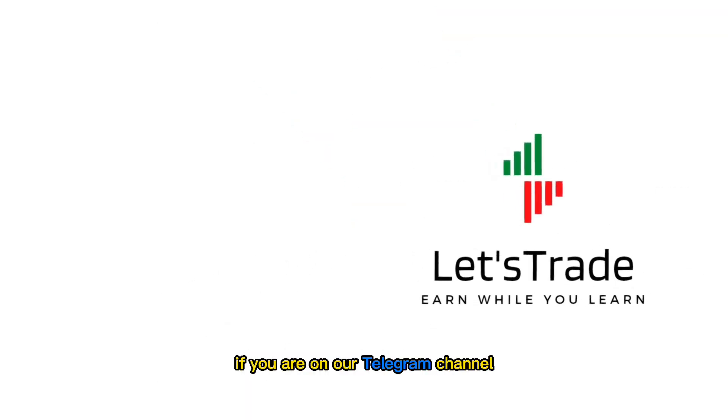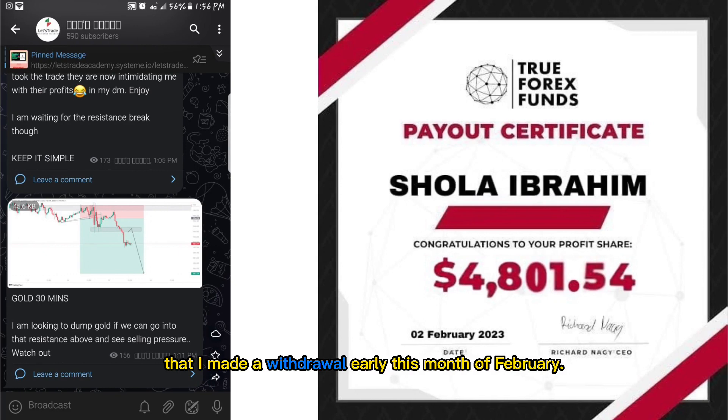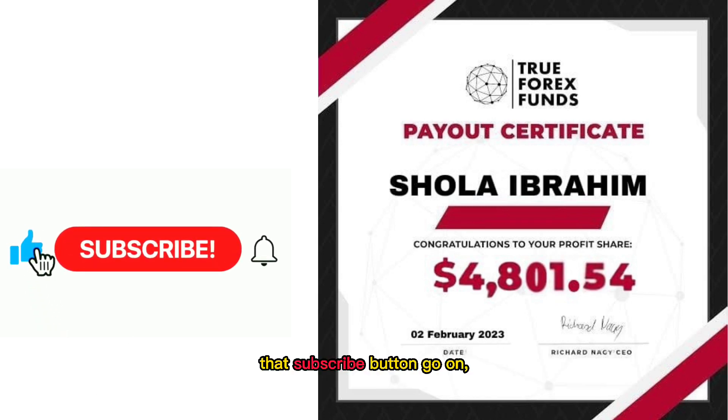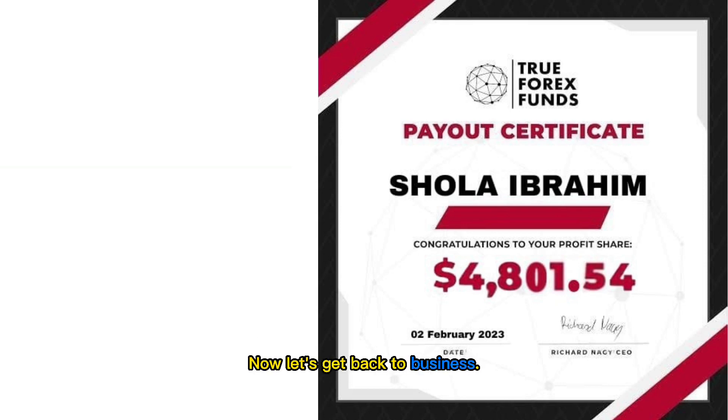It is popular knowledge if you are on our Telegram channel that I made a withdrawal early this month of February. Stay to the end of this video — I would like to share some tips on how to trade prop firms profitably. I hope this video motivates someone out there. But before we continue, please hit that subscribe button — go on, you know you want to. Thank you.